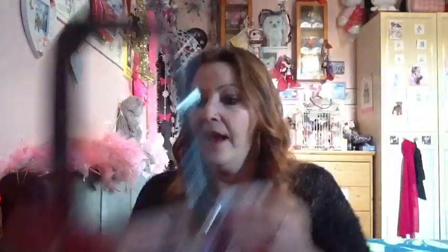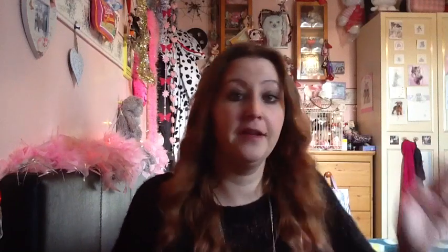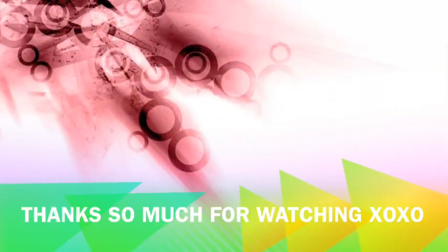That is everything — my gift guide. I know it's only three things, but I like my craft stuff so I had to show that, and I also love the other things. Great, great stocking fillers. Thank you so much for watching. Take care. Bye!